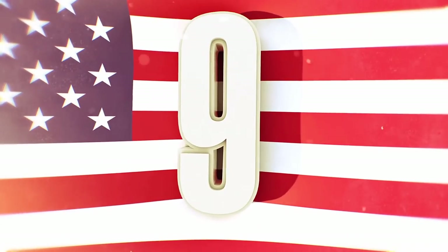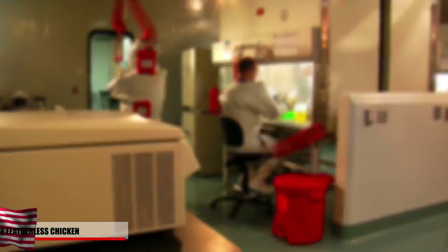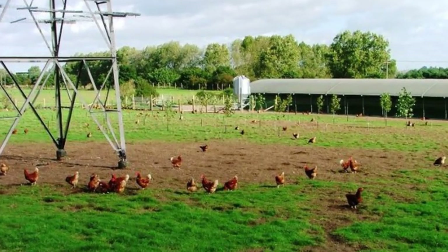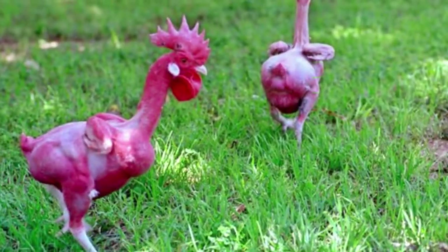Number 9: The Featherless Chicken. We've seen how humans have evolved to have less hair, but can chickens evolve to be featherless? With new advancements in genetic mutations, chickens can actually be bred to have no feathers. Farmers often find that their regular chickens get overheated in farming conditions. The featherless chicken would be able to grow faster and have lower calories, but it would be less likely to survive in colder conditions.